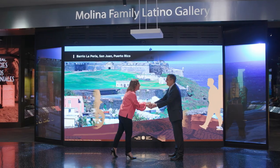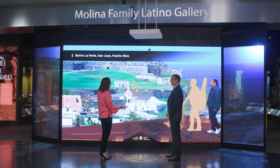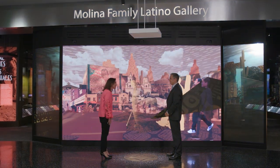Lulu, welcome to the Molina Family Latino Gallery. I am so glad to be here. This is an extraordinary space. Tell me what I'm seeing.